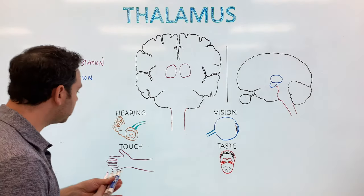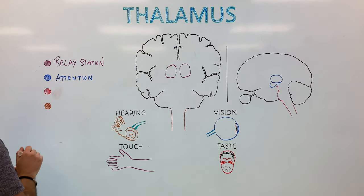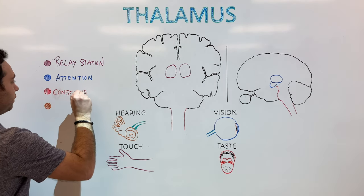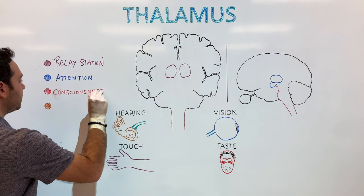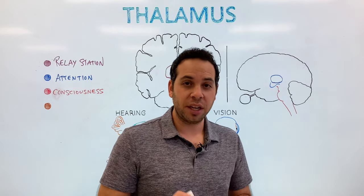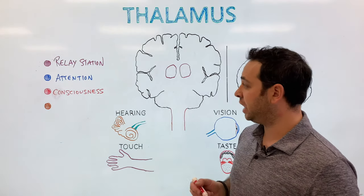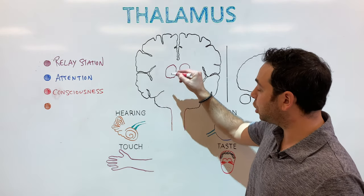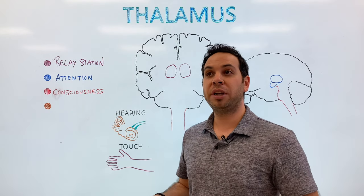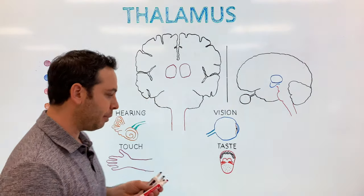So we have relay station and attention. The thalamus also plays a role in consciousness — being awake and alert. If you damage your thalamus, that can actually make you go into a coma or a vegetative state. We've also seen case studies where if you electrically stimulate this region, somebody could wake up or become more aware of their world after being in a coma or vegetative state. That's how we know consciousness is a significant role of the thalamus.